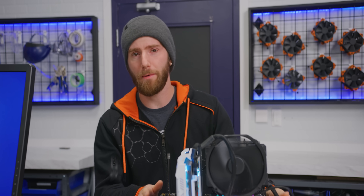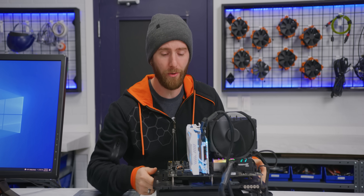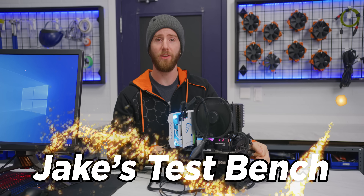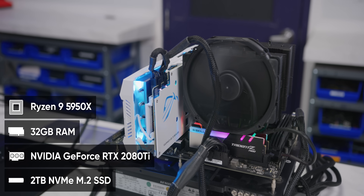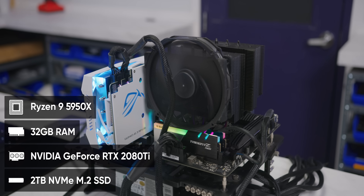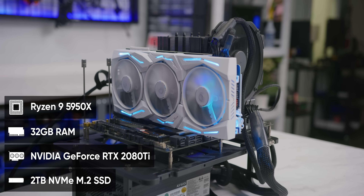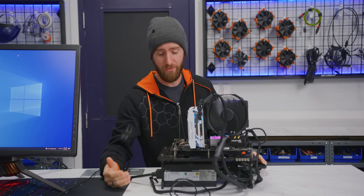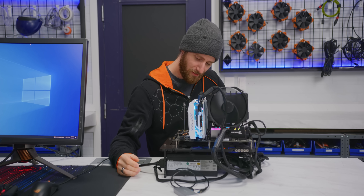Before we can even think about running Windows 11, we're going to need a system to install it on. To stand in for your average home computer, we've got Jake's TestBench. It's nothing crazy — a 16-core Ryzen 9 5950X, 32 gigs of 3600 megatransfer Trident Z Neo Memory, a 2080 Ti, and a two terabyte NVMe SSD. Okay, it's a little crazy, but Jake doesn't settle. Nothing but the best for Jake.